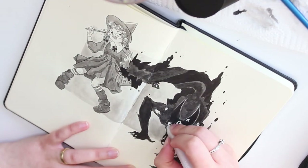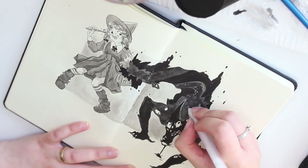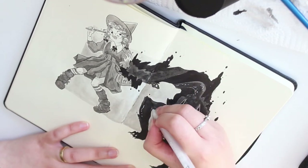For this piece I also decided again to go with some white jelly roll. It just adds that final little touch.